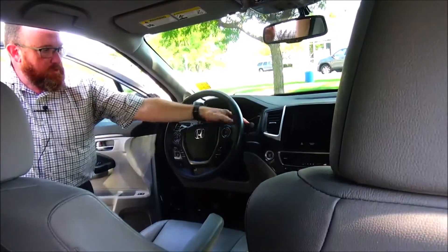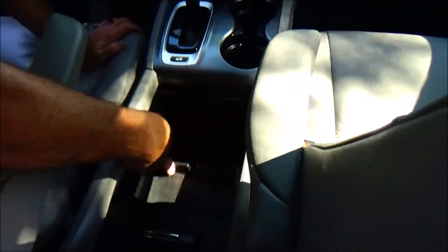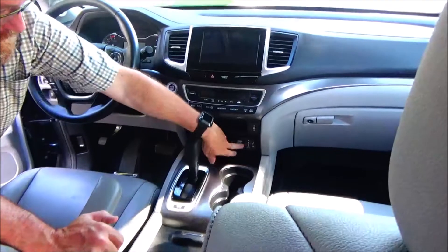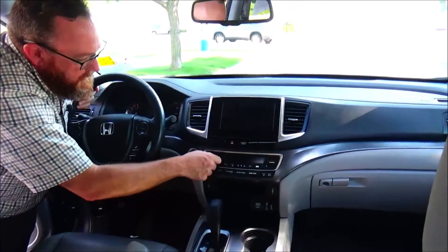Fingertip controls for your radio, Bluetooth, information display, and cruise control. Telescopic and tilt steering, intermittent front wipers, wiper control for the rear. Leather-wrapped steering wheel and seats, adjustable driver and passenger armrests, center console with storage, USB and 12-volt outlets, coin tray, and four-speed automatic transmission.